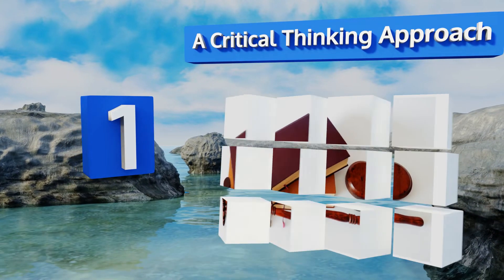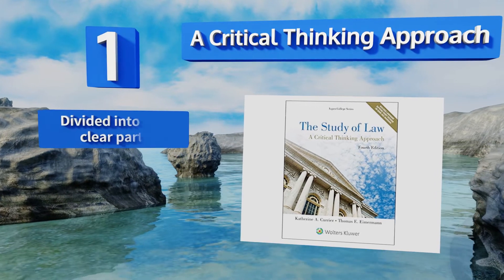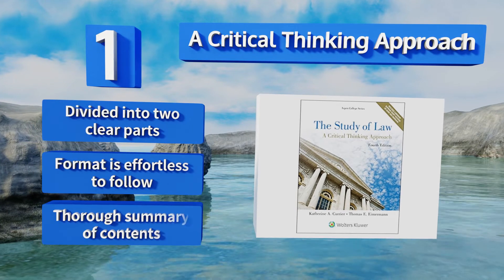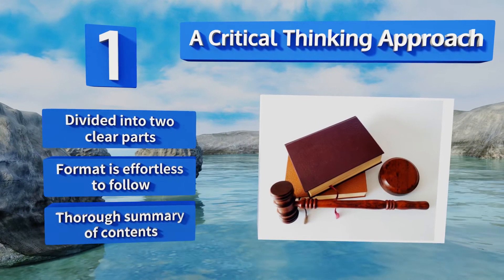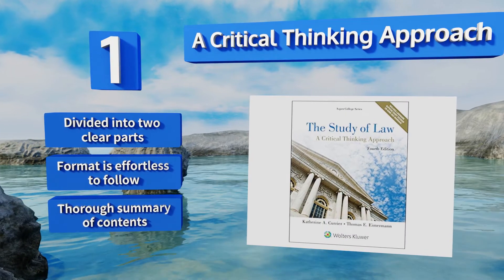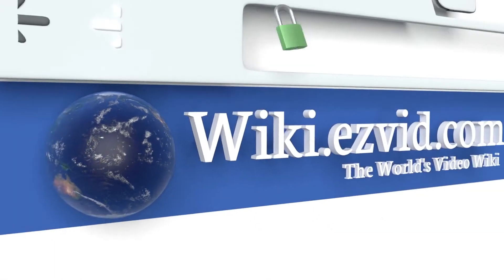Taking the top spot on our list, ideal for pupils in their introductory courses, A Critical Thinking Approach is a hefty tome that covers a host of imperative ideas in a straightforward manner. It focuses on the basic foundations and touches on everything from cybercrime to same-sex marriage. It's divided into two clear parts, the format is effortless to follow, and it includes a thorough summary of the contents.